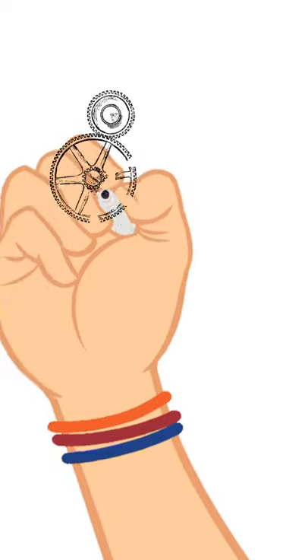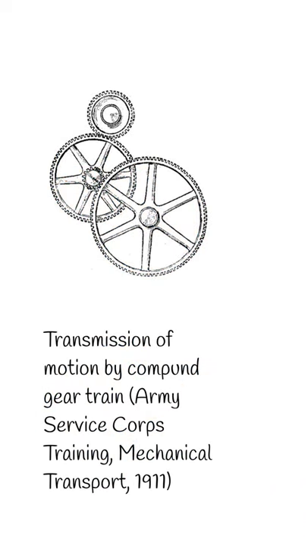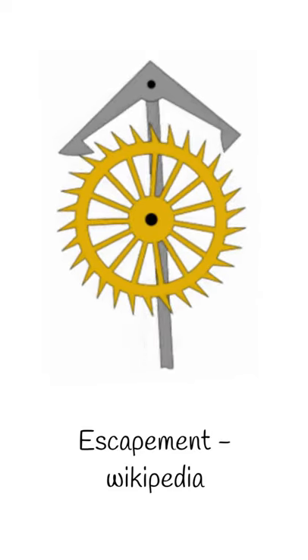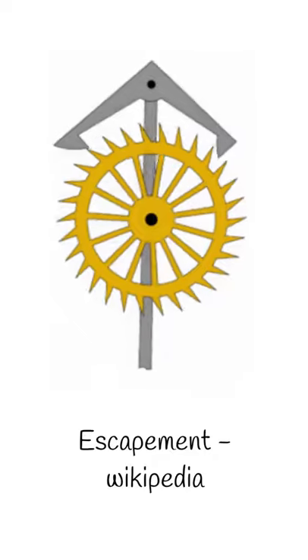A wheel train or gear train increases the speed of the power so that the pendulum can use it. The source of the ticking sound is the escapement, which gives the pendulum precisely timed impulses to keep swinging. It releases the gear train wheels to move forward a fixed amount with each swing.